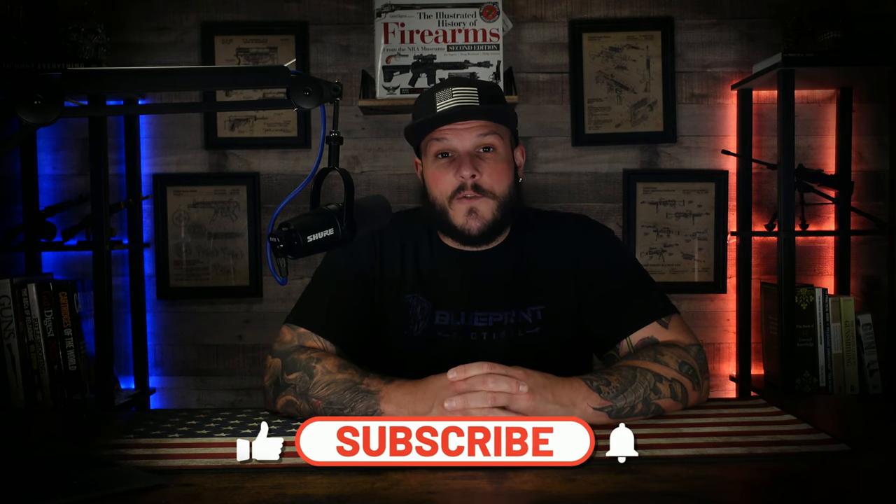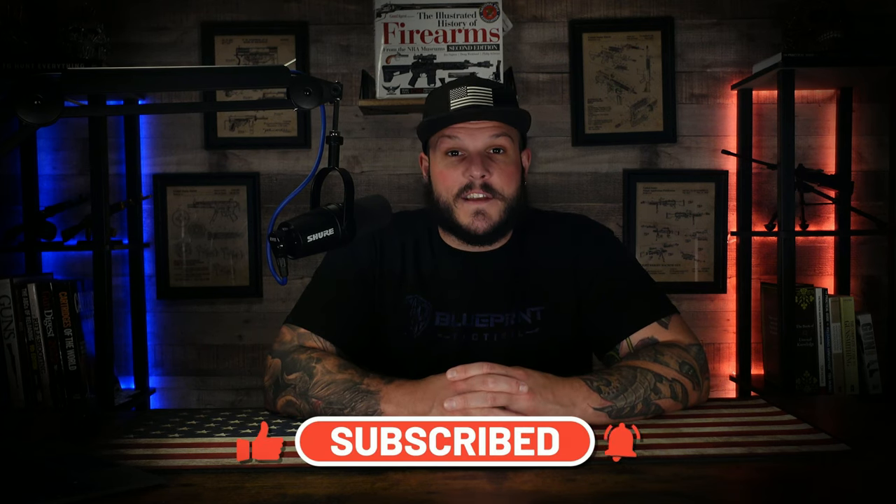So there you have it — 10 of my favorite most unusual firearms. From punt guns to advanced smart weapon systems, each of these firearms showcases the creativity, diversity, and innovation that exists within the world of weaponry. If you guys learned something new, be sure to click that like and subscribe button so you can stay tuned for more videos just like this. And as always, until next time, stay safe.